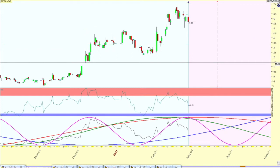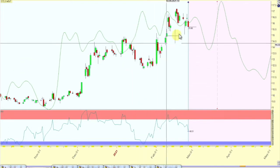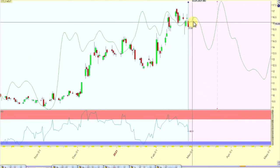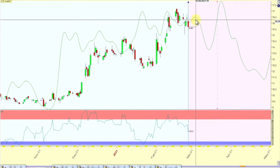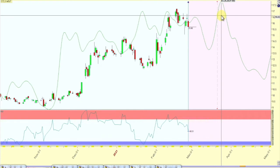This is another cycle I've been watching, just keeping it on my radar — topping out on the 4th, pulling in to the 14th, and then making a high around the 24th. But we'll see.